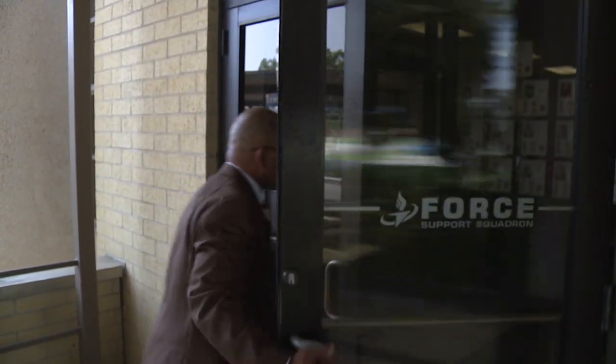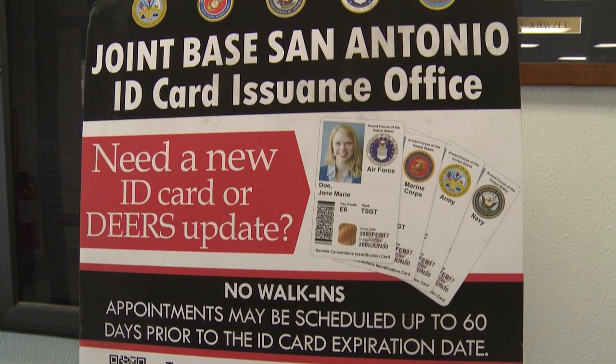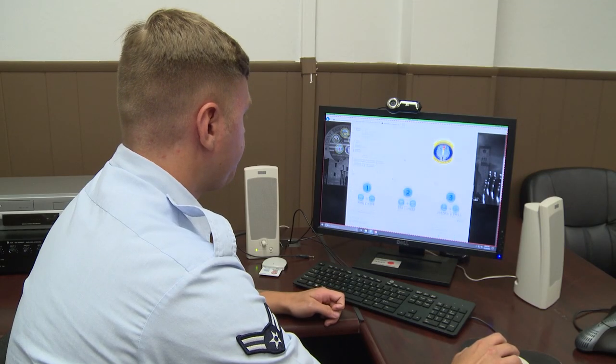In an effort to streamline the ID card renewal process for military dependents and retirees, Joint Base San Antonio is implementing an online option.